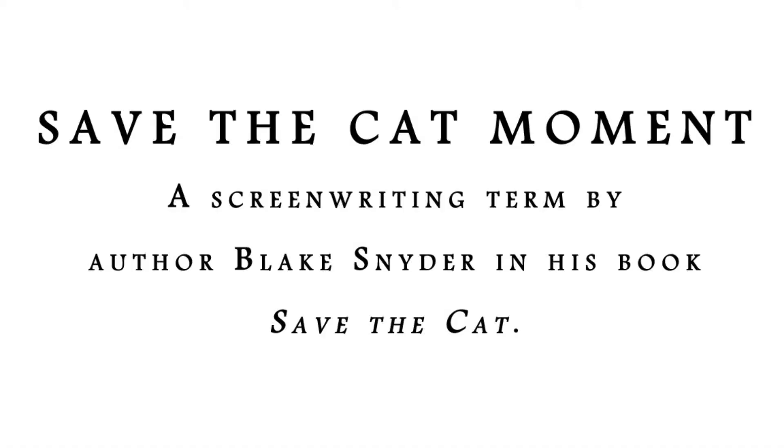Give us that moment where we see him help the old lady across the street — that 'save the cat' moment. This is a screenwriting term coined by author Blake Snyder in his book Save the Cat. It's basically a moment that an author puts into the story to make the main character likable.